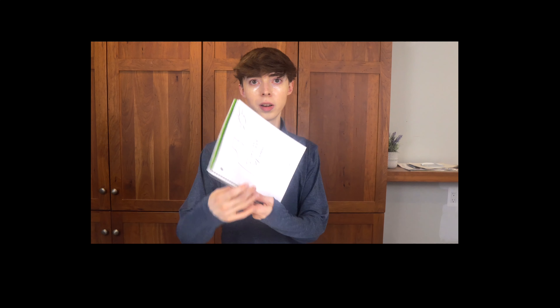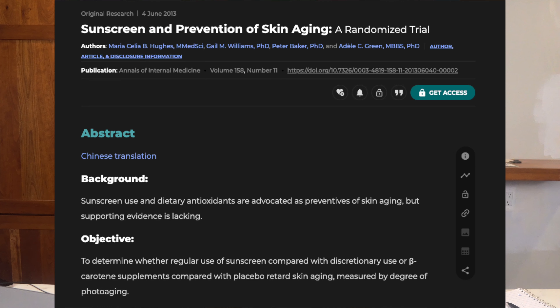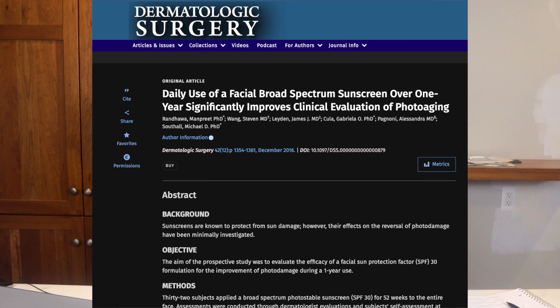I also drew a sunscreen bottle — I think that's pretty good. Sunscreen is an FDA-regulated anti-aging tool that is largely underutilized in today's society. Technically, sunscreen is used to prevent skin cancer and melanoma associated with sun damage, but research over the past decades shows that it's also powerful for anti-aging and reversing and preventing photo aging.